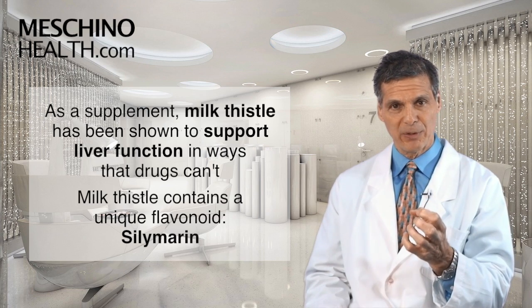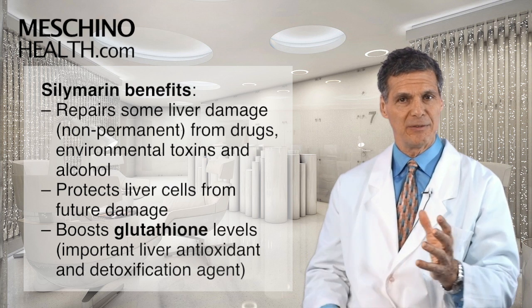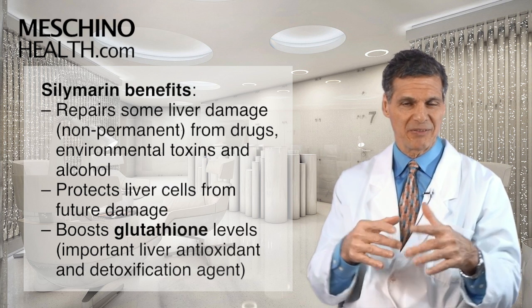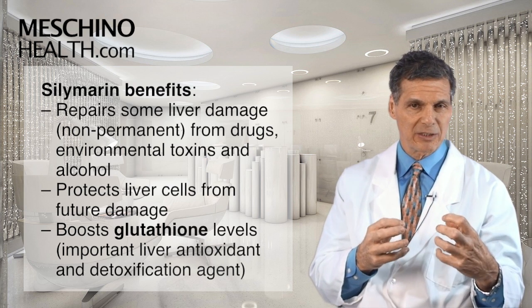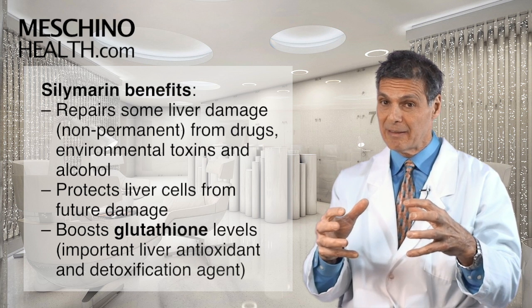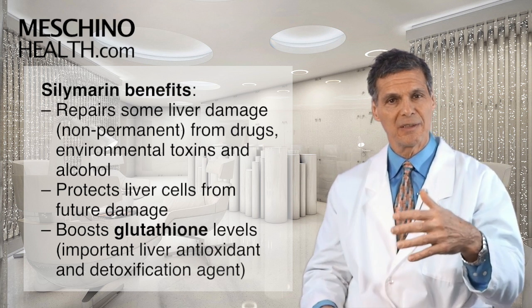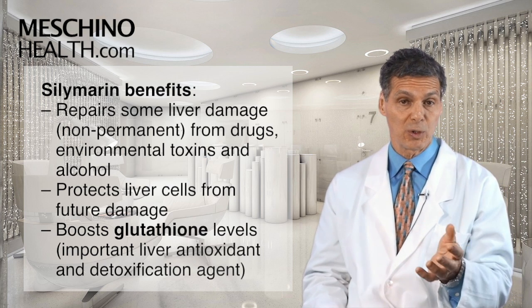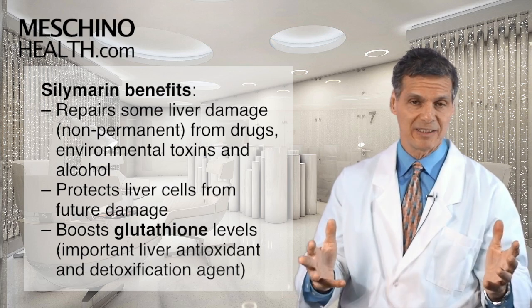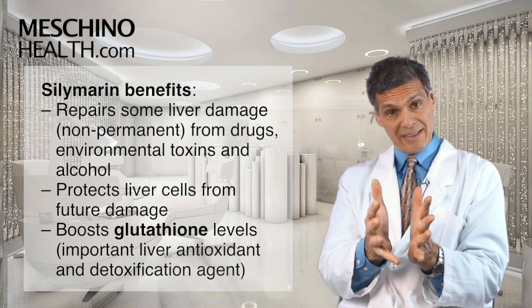The milk thistle herb contains a very unique flavonoid called silymarin. Silymarin has been shown in studies to help repair some forms of liver damage. If the liver cells have been damaged by drugs, environmental exposures, or even alcohol, and the damage is not yet permanent, then silymarin can sometimes help the liver cells repair themselves so that liver function is reverted back to a more normalized state. That's an incredible thing, because there aren't drugs that can do that — exercise can't do it, other supplements can't do that.